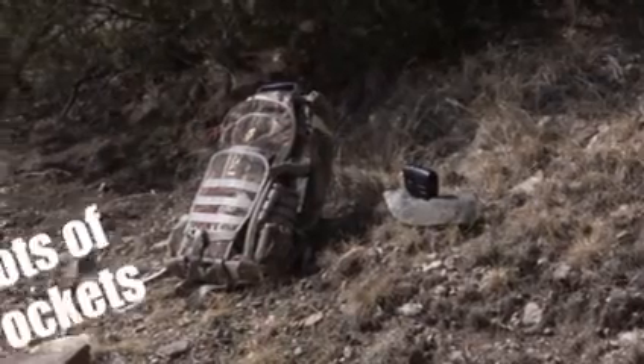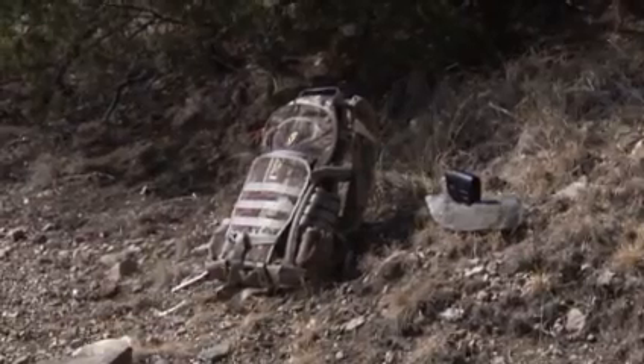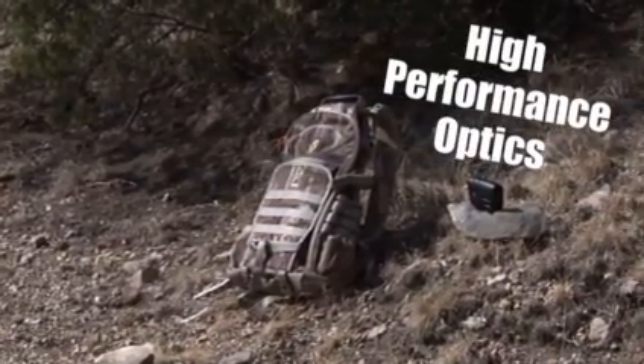Now that we're a little bit closer, we can see that this is one of those no-scented backpacks. It's got a lot of pockets for holding gear and it's waterproof too. And that range finder has high-performance optics for speed and accuracy. That's one tough little critter.